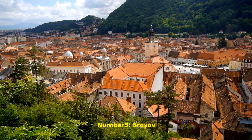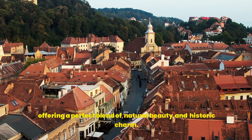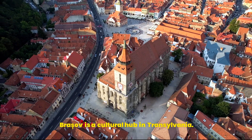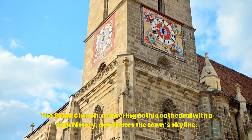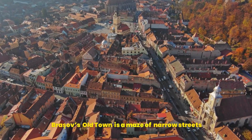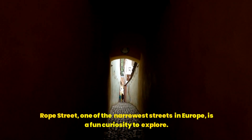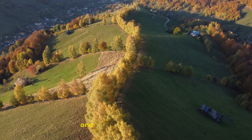Number 5: Brașov. Brașov is a picturesque town nestled at the foot of the Carpathian Mountains, offering a perfect blend of natural beauty and historic charm. Known for its well-preserved medieval walls and stunning Gothic architecture, Brașov is a cultural hub in Transylvania. The Black Church, a towering Gothic cathedral with a dark history, dominates the town skyline. Brașov's old town is a maze of narrow streets lined with colorful Baroque buildings and lively cafes. Rope Street, one of the narrowest streets in Europe, is a fun curiosity to explore. A cable car ride up Mount Tampa provides breathtaking views of the town and surrounding landscape.